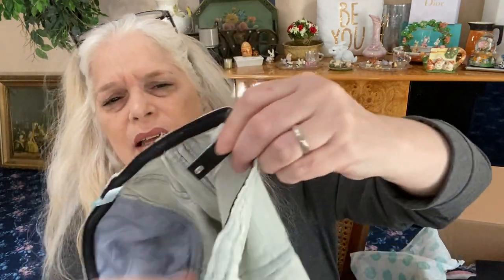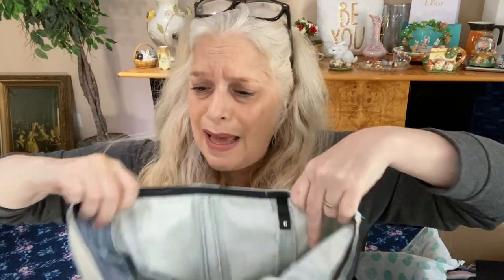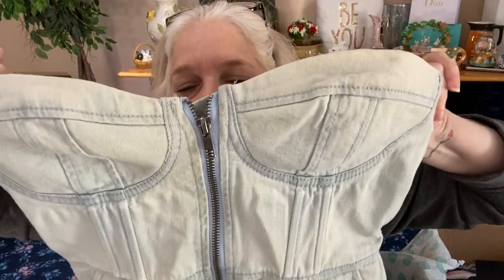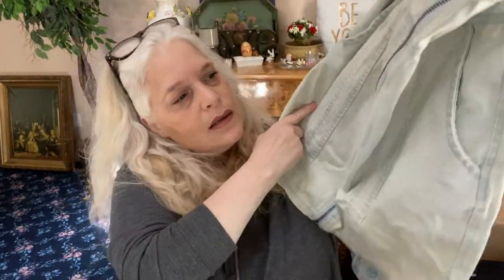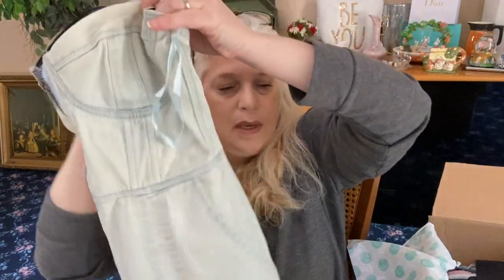Oh, this is interesting — the tag is taken out. It looks like an H&M tag. It's from Divided, so that is H&M. We have a bustier — a sleeveless denim bustier, full zip, side pocket, with boning in it so you don't need to wear a bra. It zips up and has a button inside to really hold you in. It says size six but it's more like a size two to four. It's really cute for this time of year.